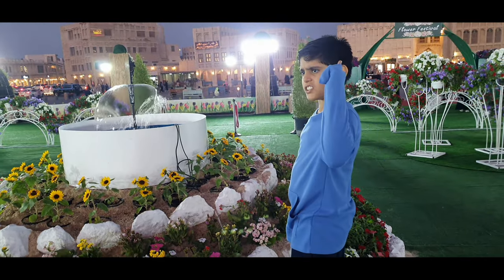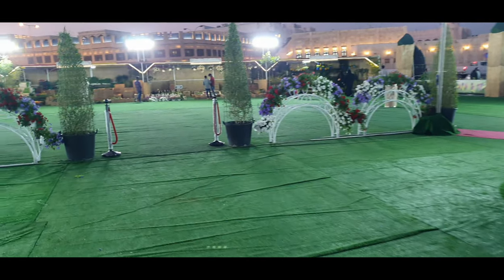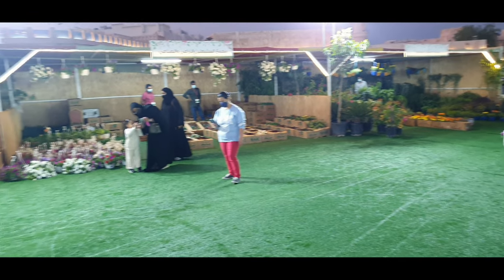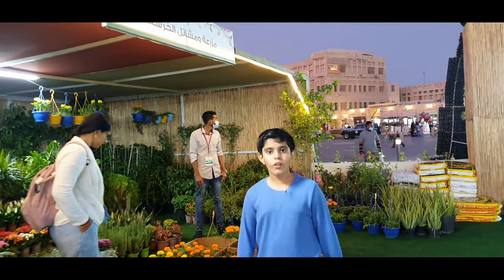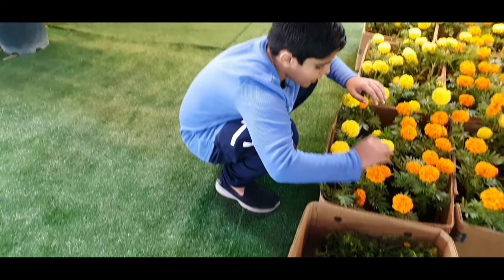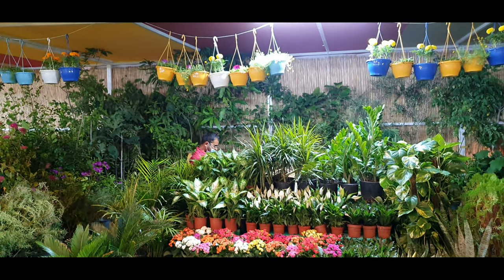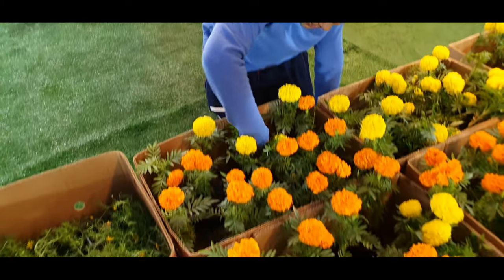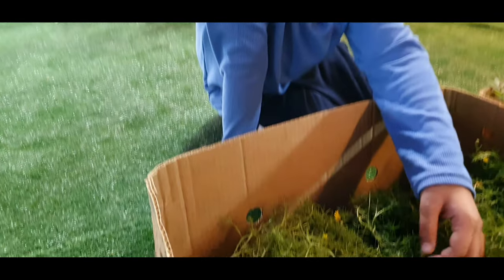I didn't even go to one section yet — there's one in the corner and one here. Let's go! I saw one plant for only one rial per flower. Look — it's really cool and soft. Marigold flower is for one rial! I like the orange ones but the yellow ones are so cool too. It looks like a sunflower but it's small and cute.